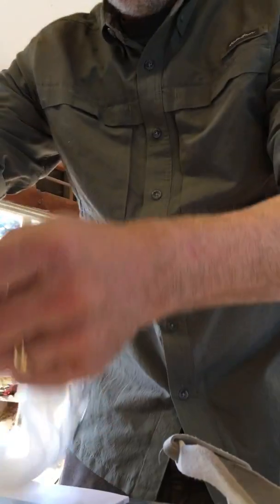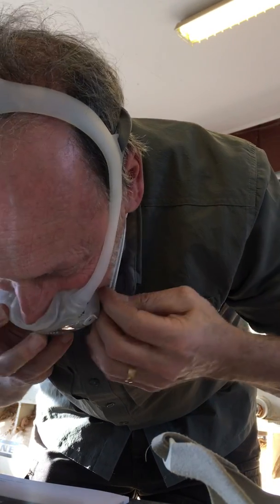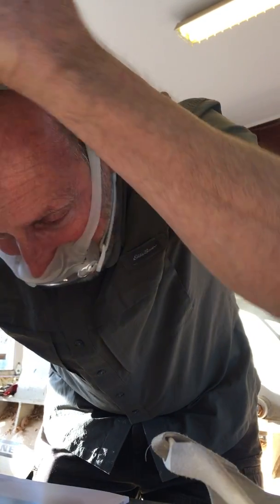I'll set the camera here for a moment so you can see this. Okay, get this thing to stand up. So this is a standard Philips mask — you simply put this over your face, it makes a nice seal, and then you attach the magnetic strips, the magnetic catches.